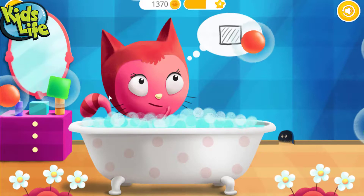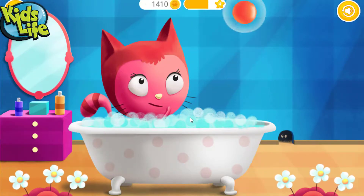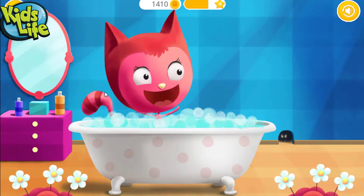Pop the bubbles with the square. Square! Yay! Excellent!